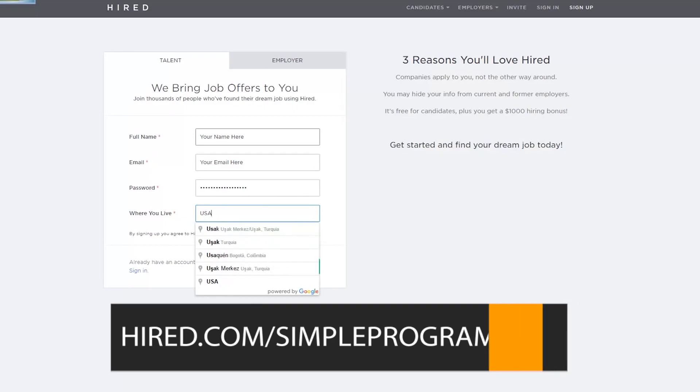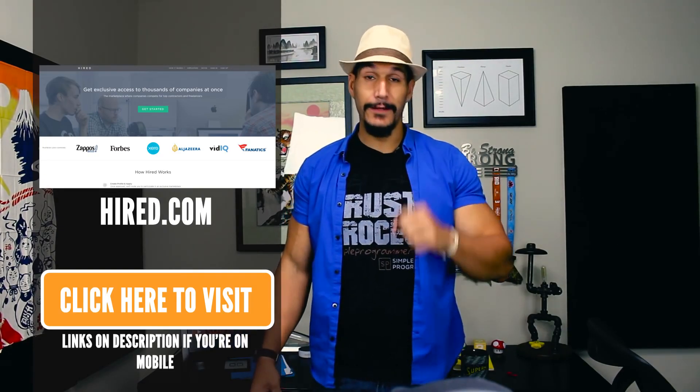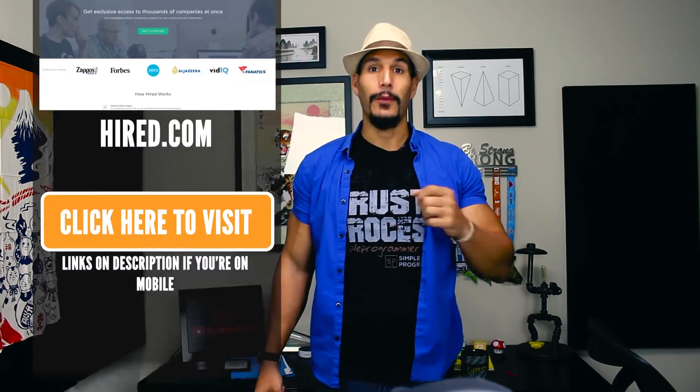Now, they might not be in your area or looking for your skill set. Don't get upset if you don't get accepted to their platform — they're very picky. But if you have the qualifications and you're a good match for companies, rather than blasting out resumes, it's a great opportunity. Go to Hired.com/SimpleProgrammer. If you do that, you'll get double the sign-on bonus — normally $1,000 when you get a job through them, but with that link you'll get $2,000. I love Hired; they're pretty awesome.